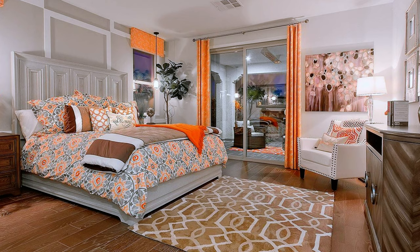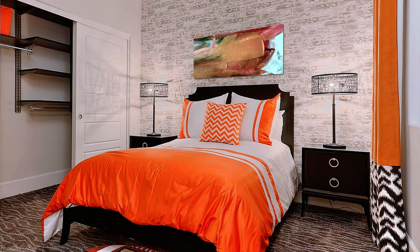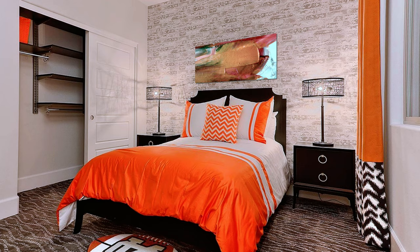An adorable master bedroom decor in light grey, white and light brown with orange color accents. A similar bedroom decor in the same color palette with orange color accent.